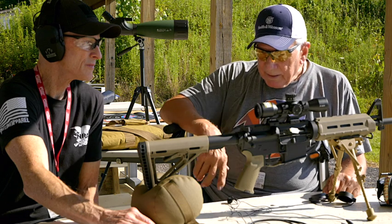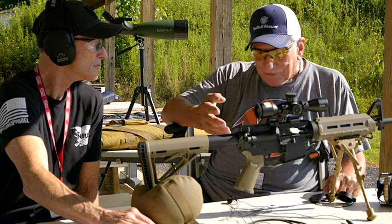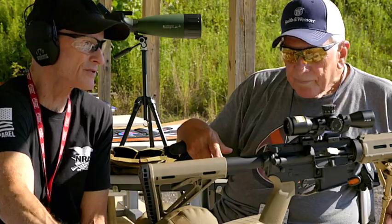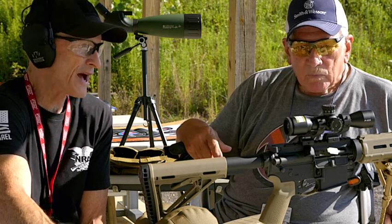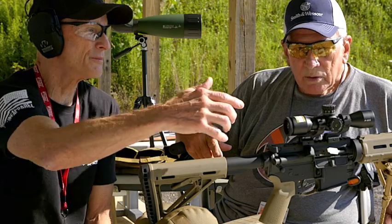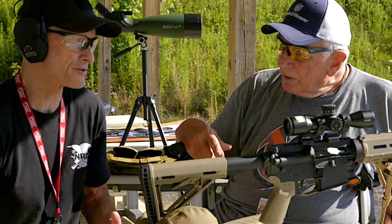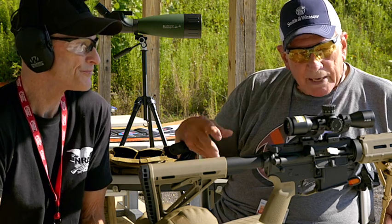It shoots very well. It's listed to shoot 5.56, which is a NATO round, but I've never shot anything but .223 out of it. Does the scope require a battery to see the reticle? No, you do not. The reticle is etched in there. So there's no battery for illumination on this scope. That's perfect because a lot of viewers ask about what happens if you lose your battery.